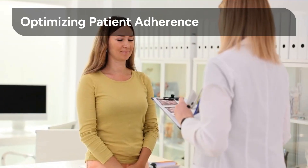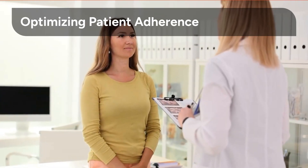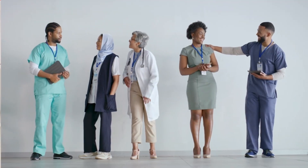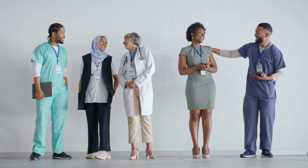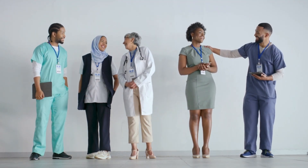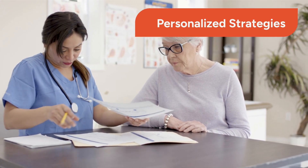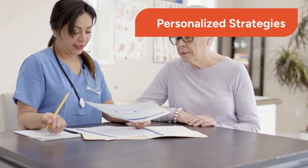Optimizing patient adherence is vital, and our multidisciplinary approach ensures patients stay engaged and committed to their treatment plans. A multidisciplinary team, including endocrinologists, dietitians, and coaches, works together to provide holistic and individualized care. Personalized strategies are at the core of our approach, recognizing that each patient's journey to health is unique.